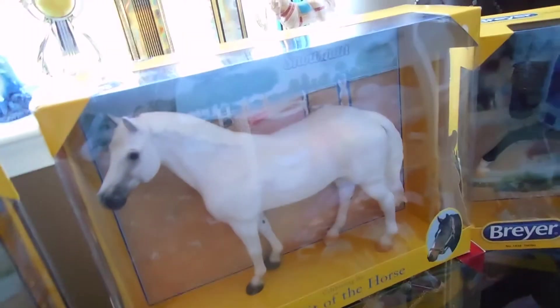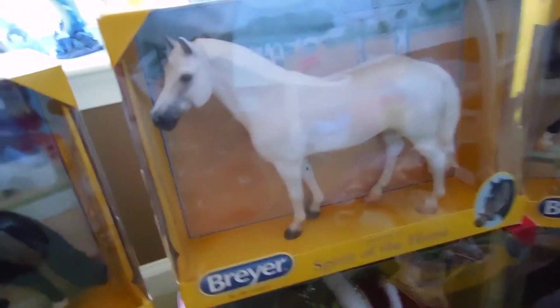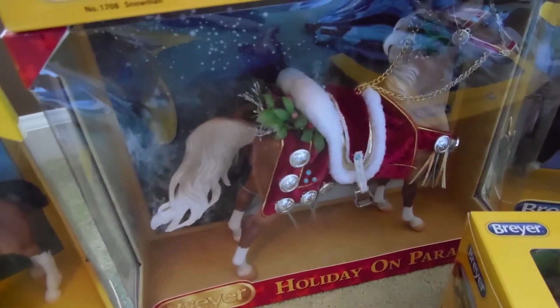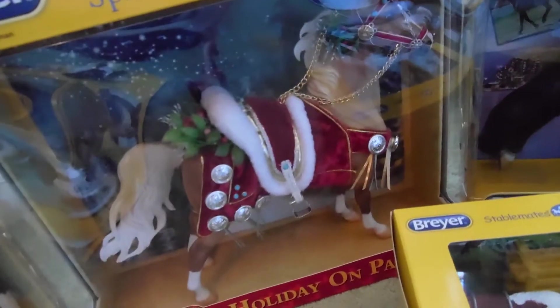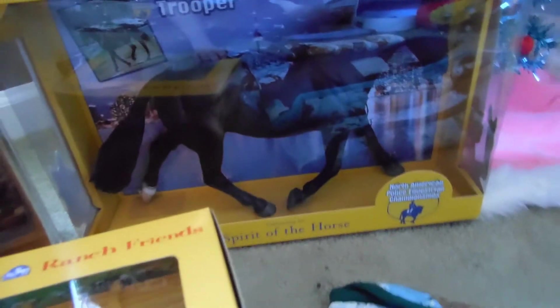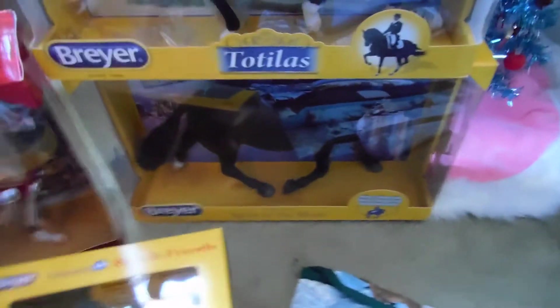I got Snowman — I didn't think I was going to get him but I did. He's really pretty and I read the book too, so it's even more special. Then I got Holiday on Parade, who's really pretty with really pretty eyes. And I also got Trooper, who I absolutely love — I really wanted him.